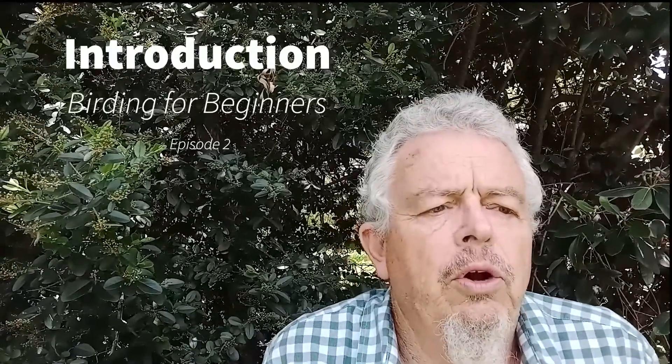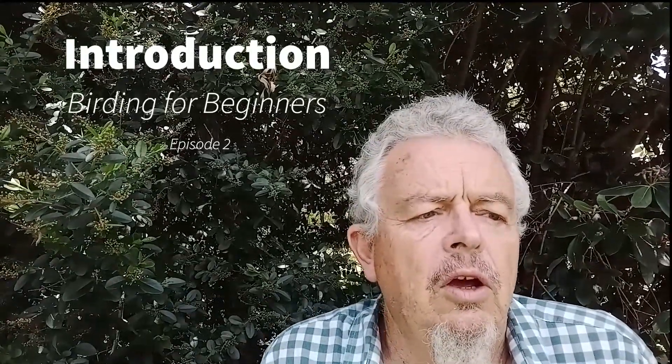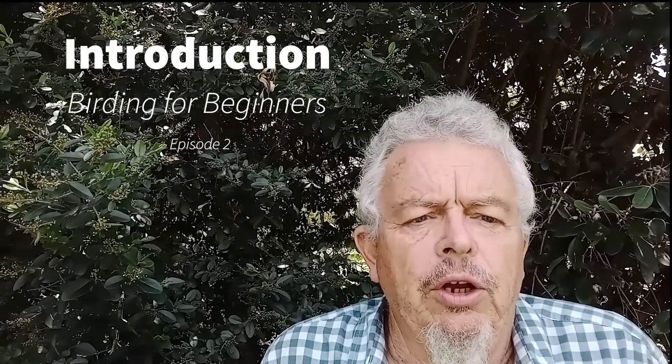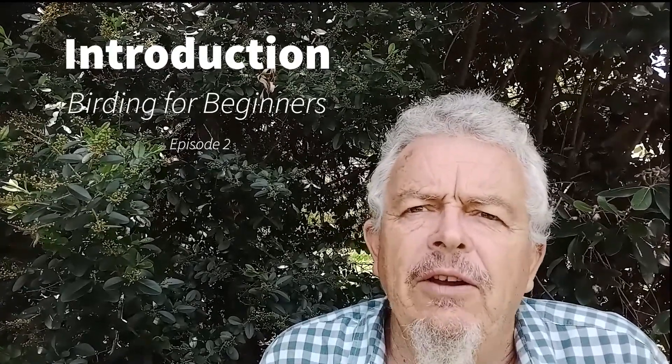Hi, this is Donald with Birding for Beginners. This is really for those who want to try out birding or have a great fascination for birds.